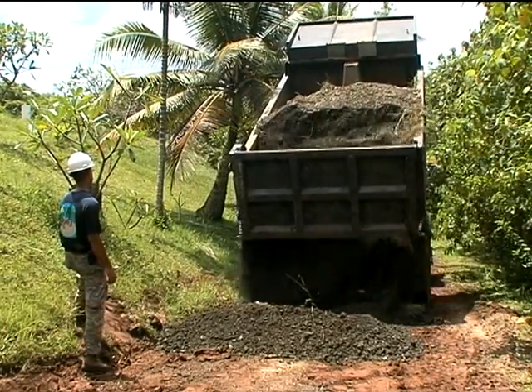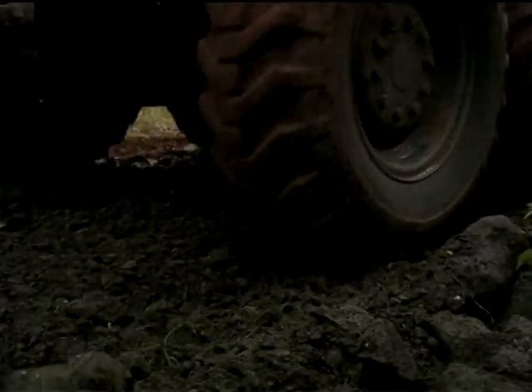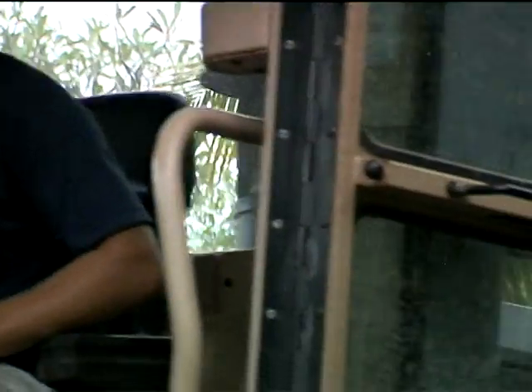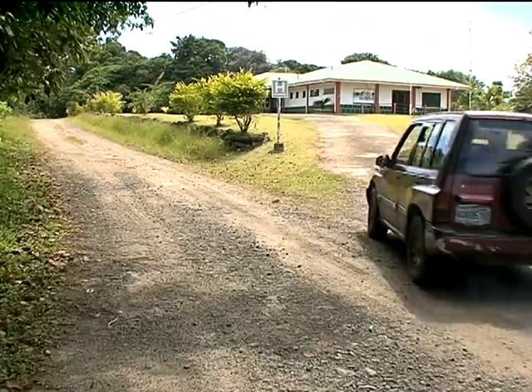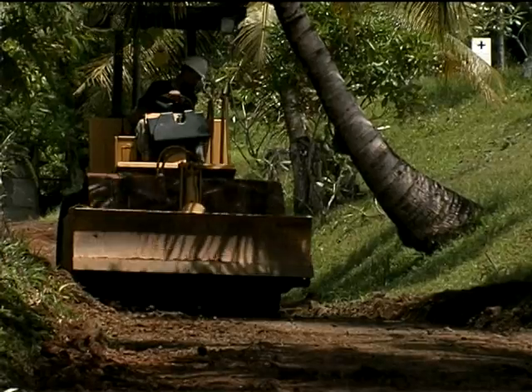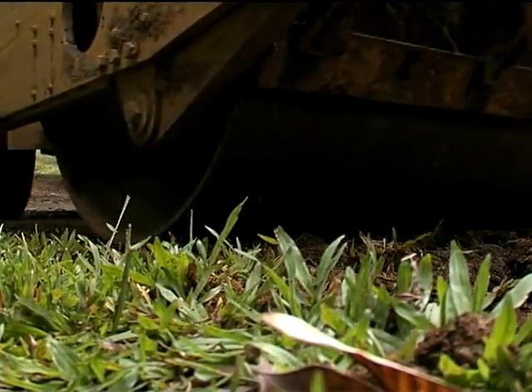Air Force heavy equipment operators call themselves dirt boys because dirt is what they move. On this project, it's 3,000 tons. We have established drainage and resurfaced the clay road. It's the only road leading to the medical clinic in the capitol Plow. And before these airmen started repairs, you needed four-wheel drive just to get down it.